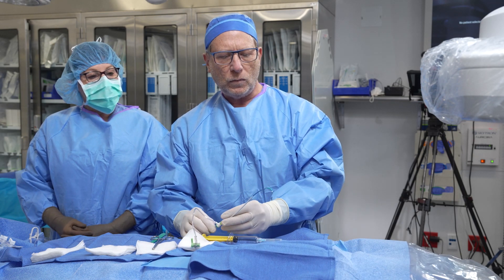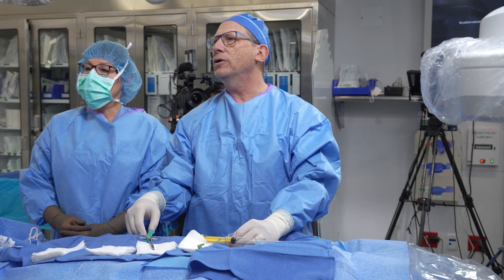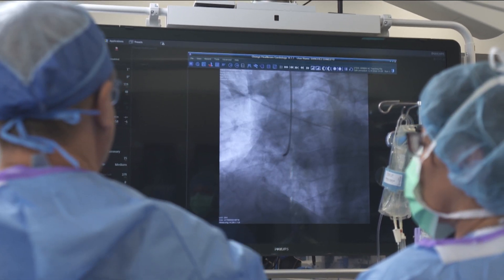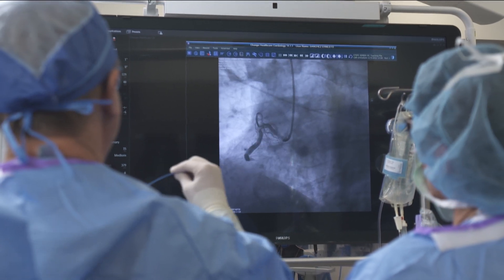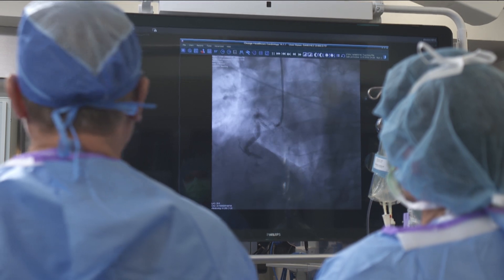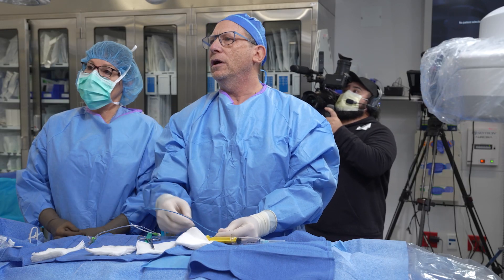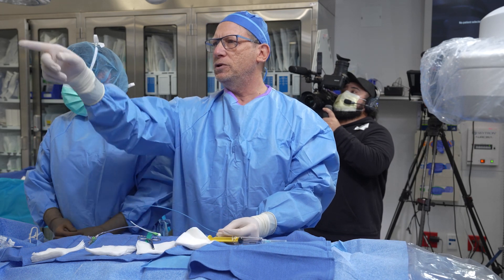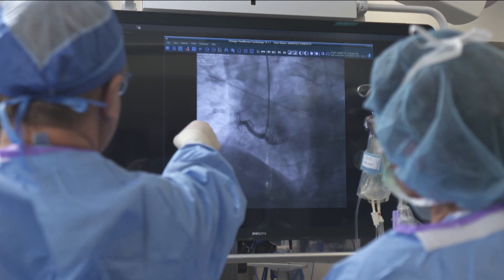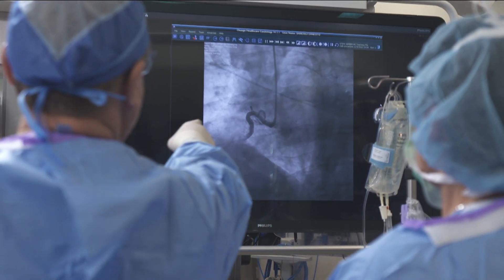Once we get this catheter up into the aortic root, you can look on this monitor here and see what our image looks like. This picture shows the tip of this very same catheter coming down the ascending aorta. Through this tube we inject a very dense iodine-containing liquid. As we inject it into the artery it creates an image of the channel of the blood vessel. What you're seeing on this screen now is a picture of the right coronary artery, and as you watch the contrast or dye pass down the artery, you see this wavy black image that stops.